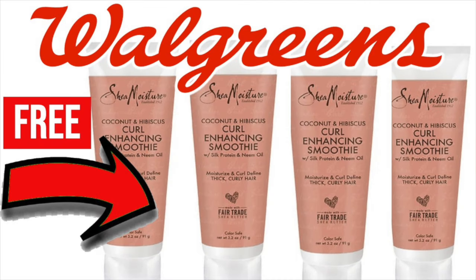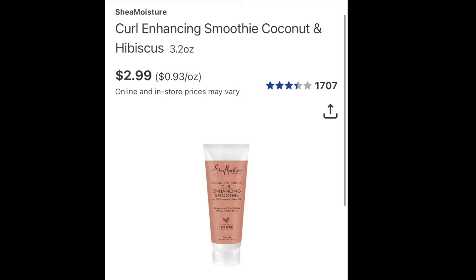Hello friends, Running Kimono here. So we have a complete freebie at Walgreens. I would recommend to do this one in store. It is on the Shea Moisture Curl Enhancing Smoothie found in the regular shampoo aisle. Alternatively, maybe on a side cap for this product, but it's just a regular product. It's not found in the travel section. It's three ounces of this magic and it is $2.99 in store.